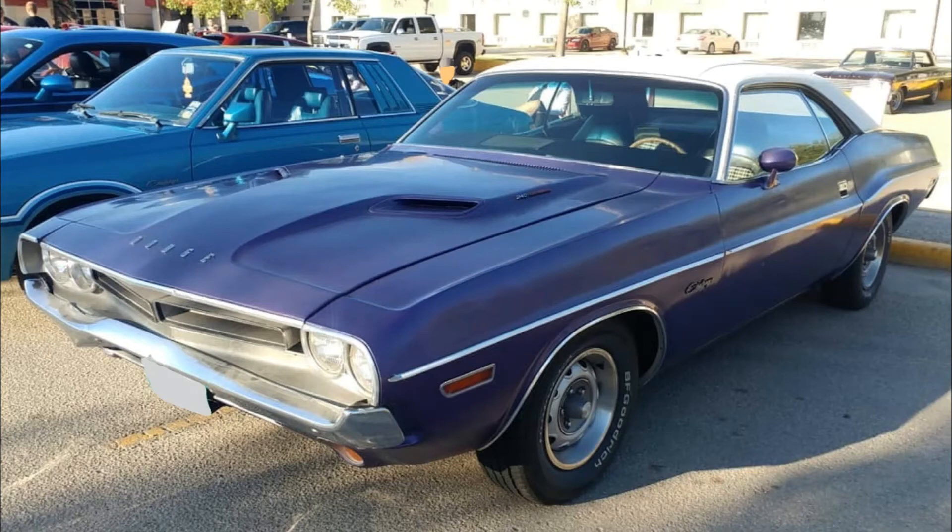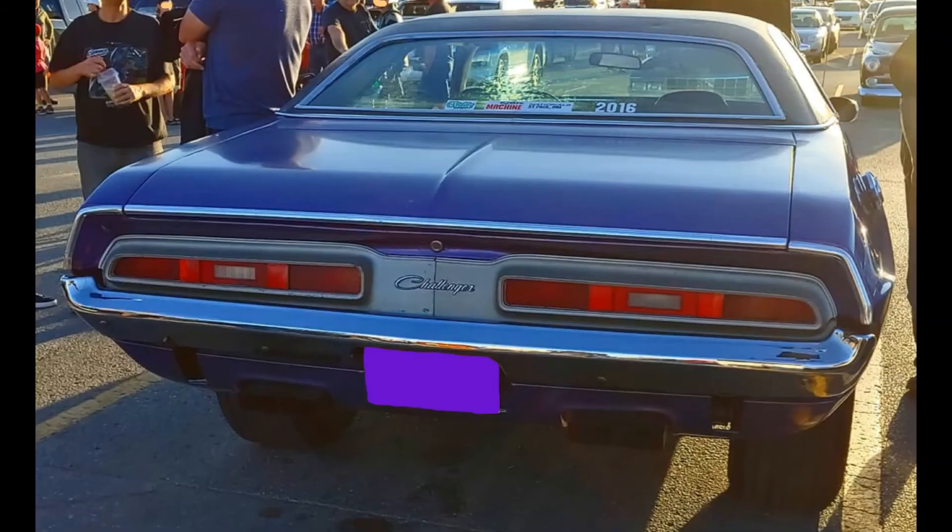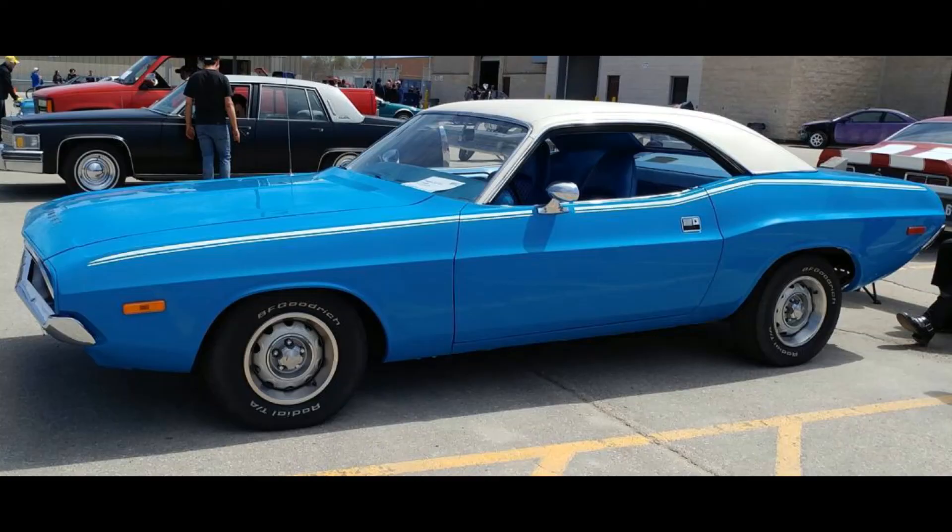Chrysler's drivetrains and suspension were always their strong point. Challengers came with anything from the Slant 6 to the Hemi in 1970 and 1971. But by 1972, the big blocks were gone, and the 340 was the top motor in the Challenger.